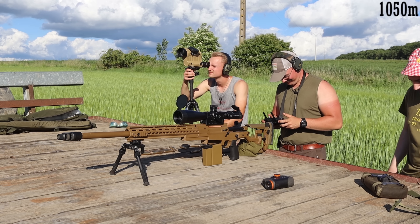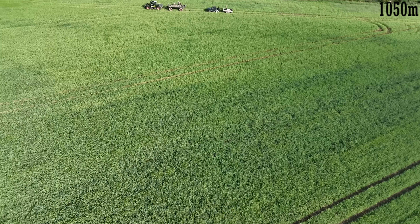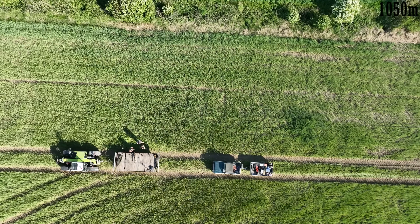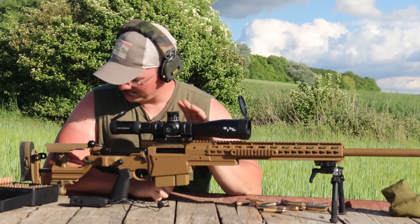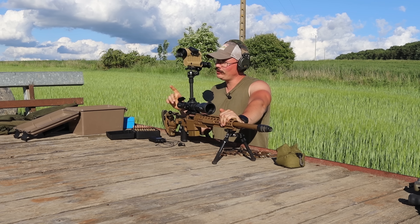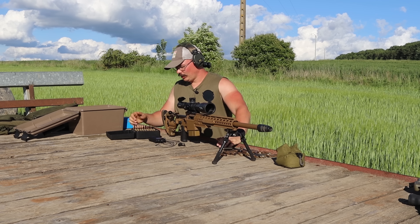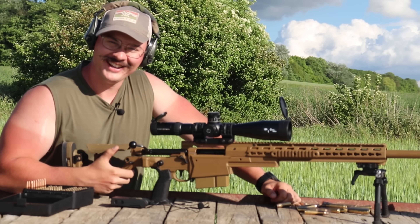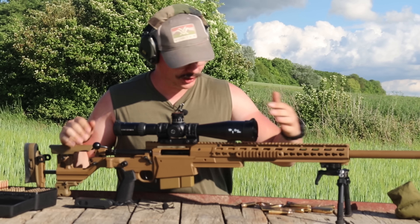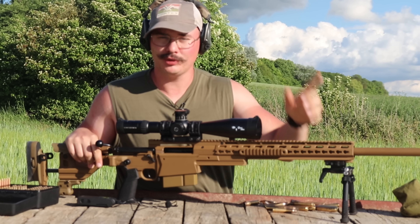C'est un vrai bonheur de tirer avec cette carabine, franchement. Je ne trouverais pas de défaut à part le fait que ça coûte plus de 3 Suzuki peu kilométrés. Rappelons-le. Mais sinon c'est vraiment top, elle est très belle. Faites des dons, on va avoir une cagnotte pour acheter un Magnum ! J'espère que ça vous a plu. Encore merci à Jordan d'avoir mis l'arme à disposition, et on se dit à la prochaine.